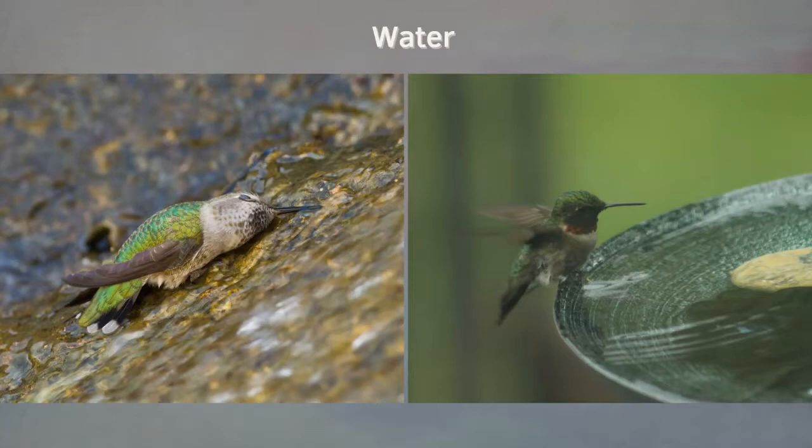For water — don't worry about the hummingbird on the left, it's just bending down getting a drink. They need a source of water: bird baths, standing water, or misters. Standard bird baths are generally too deep, so add some pebbles or rocks. Misters are great — hummingbirds love to play around with those. They need fresh water and will not utilize water from the ground, which is probably good anyway because of predators.